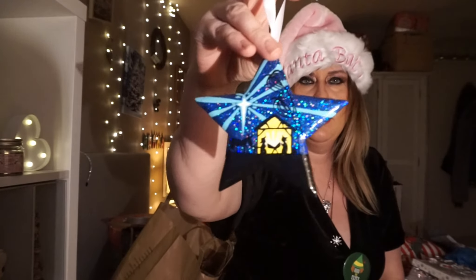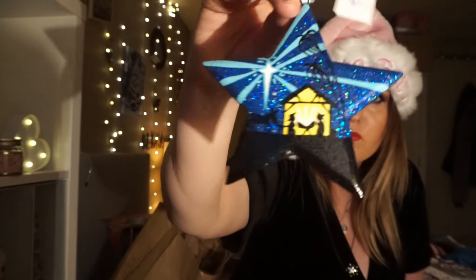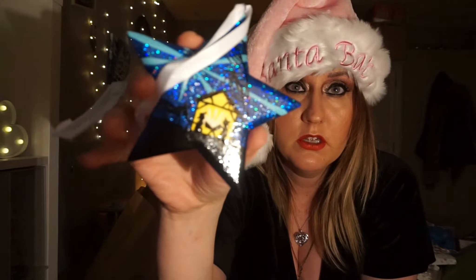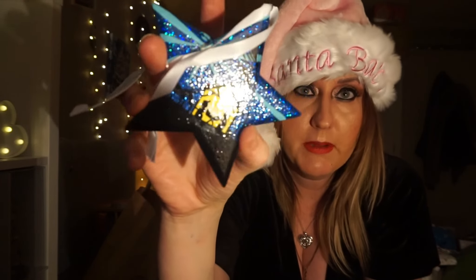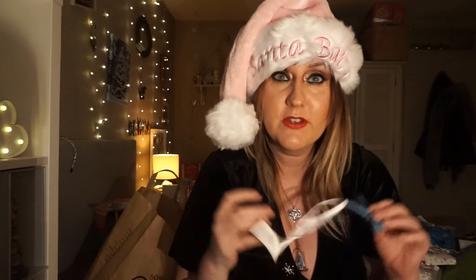I got this the other day when I went to the cathedral to see the Christmas trees. I just thought I would add one traditional piece - it's got baby Jesus in the manger and it's all glittery. That was £4 actually, so that was a bit expensive. But it also reminds me of my days when I used to work at the cathedral.